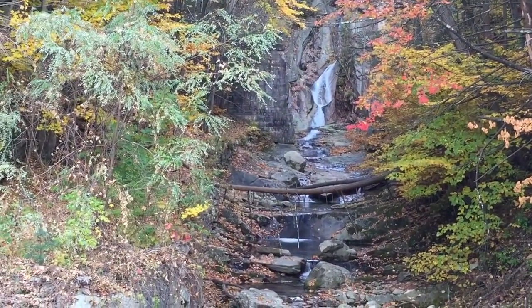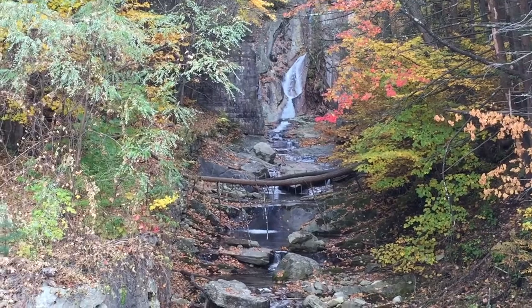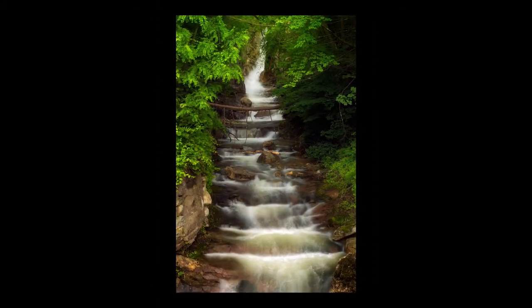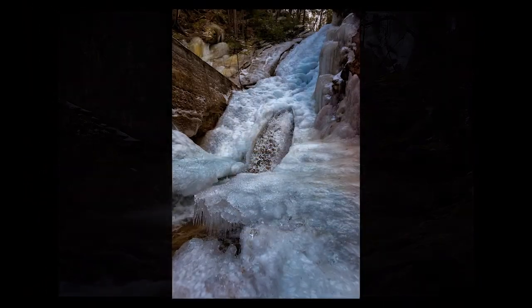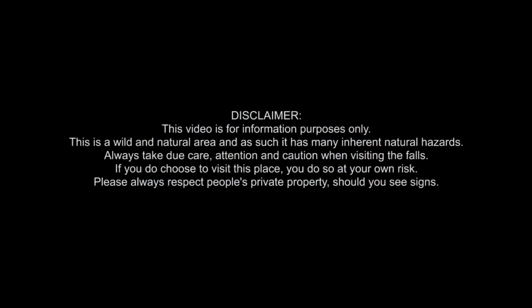So there you have it, folks — that's the Ellenville Buttermilk Falls. Thanks for watching, and we'll chalk that one off our list. I'll catch you in the next one. Ciao for now. Bye-bye.